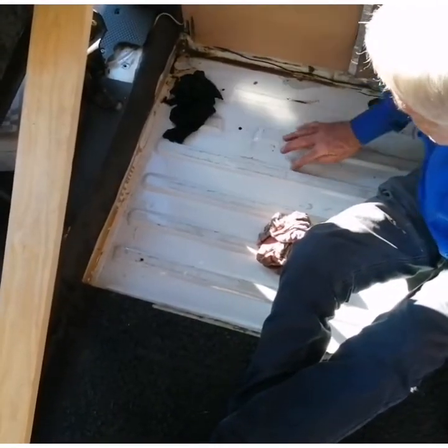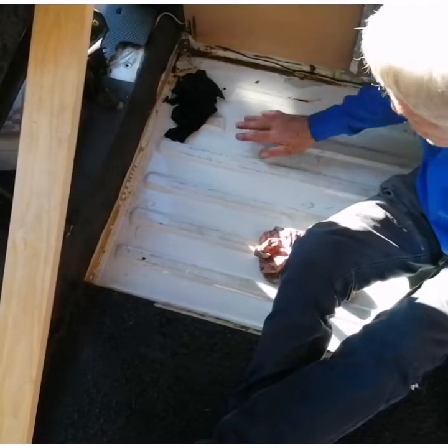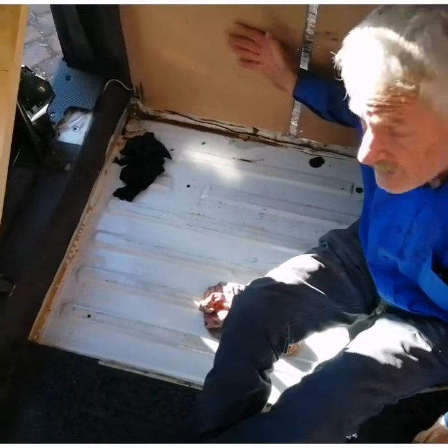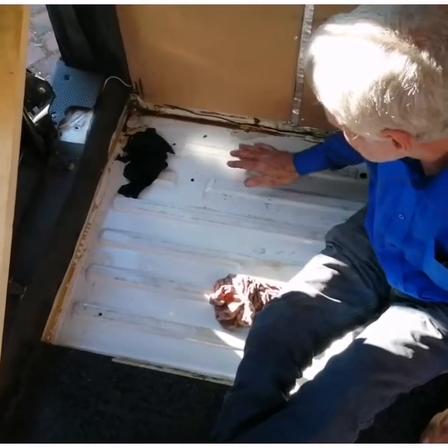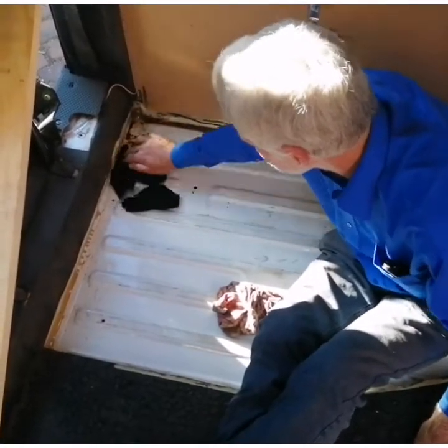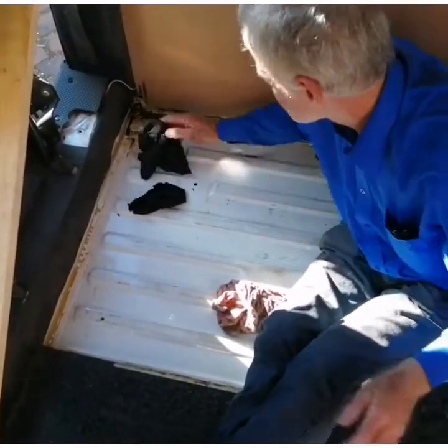Just sand this a little bit and then paint this whole area, because this is superficial rust. And this was crushed — I'm sure they didn't fix it. It splashed a little bit. But it's repairable, it's not through — we can fix that.